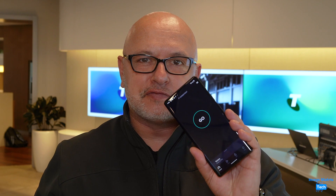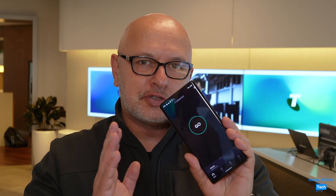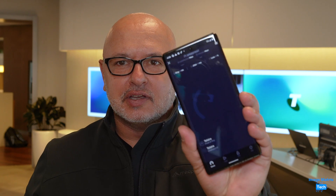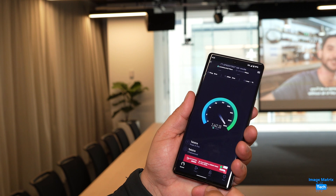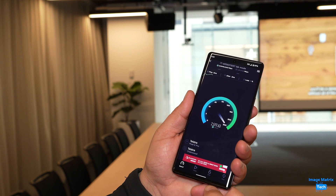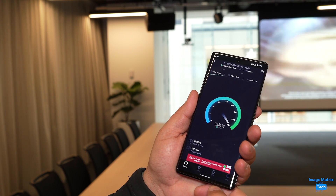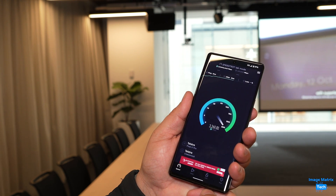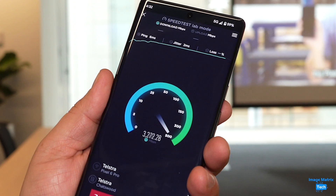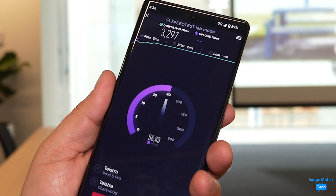I'm at Telstra headquarters in Sydney and this is Australia's fastest phone, the Google Pixel 6 Pro. Let's see how fast it is with 5G. This 5G includes millimeter wave, and if you look to the top left of the phone just at the back there, you'll find the Telstra mini cell. This cell can operate over a couple of hundred meters in the wild, but inside in these conditions you'd expect a really good speed.